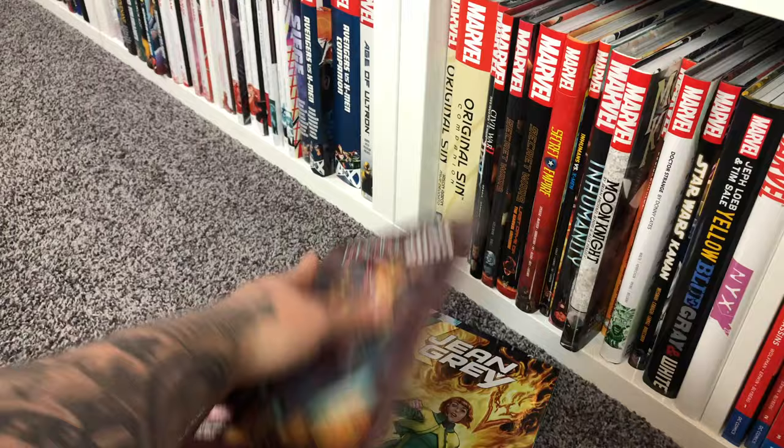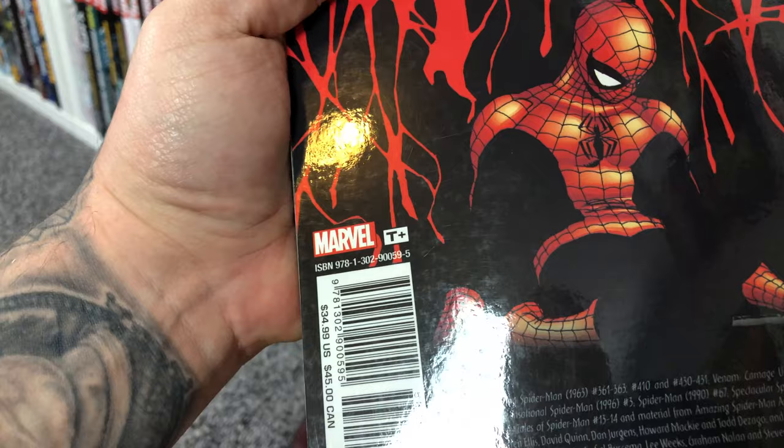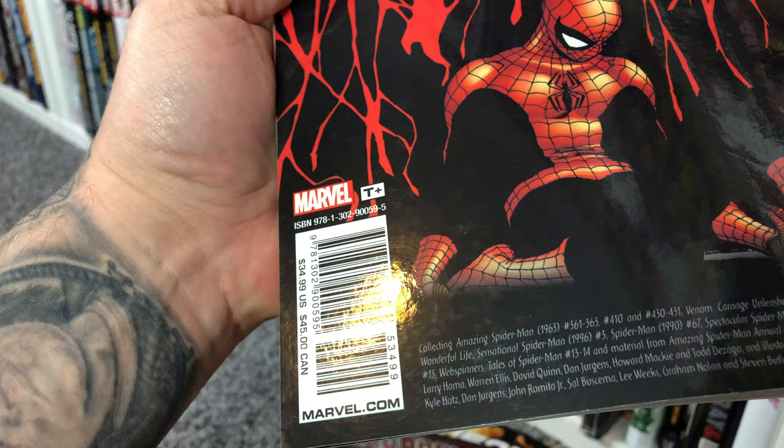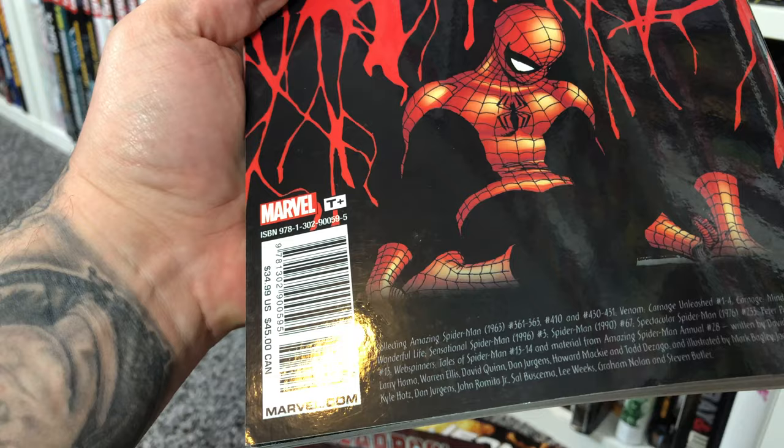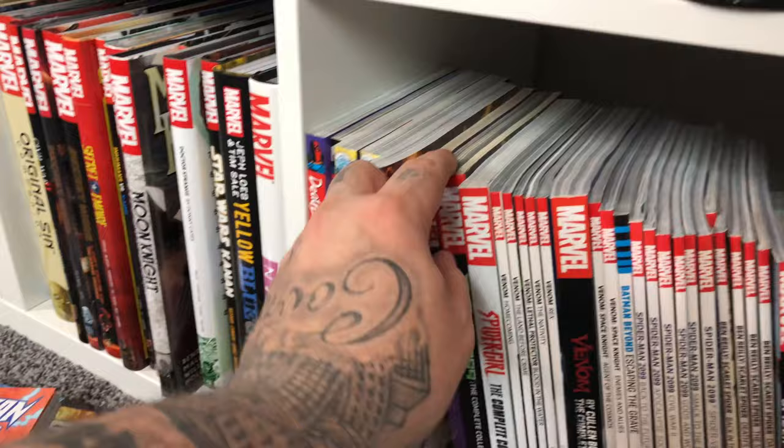Deadpool 2099. Classic Carnage is a great book, but I think a lot of this stuff got printed in the Spider-Man vs. Venom book. What's in here? Carnage Unleashed, Mind Bomb, the first Carnage book, issues 361 through 363 — that's pretty much it. Superman Blue — more 90s nostalgia that I read and did a review on. Same with the two 2099 books: X-Men 2099 and Doom 2099 — this is the Warren Ellis stuff.